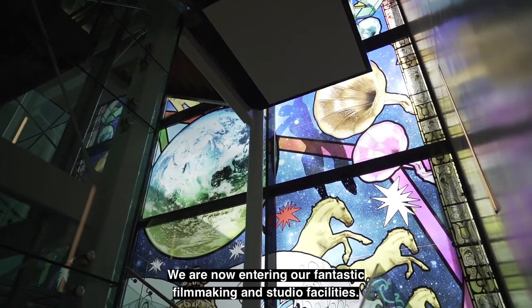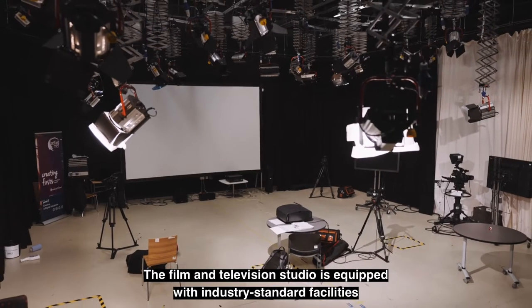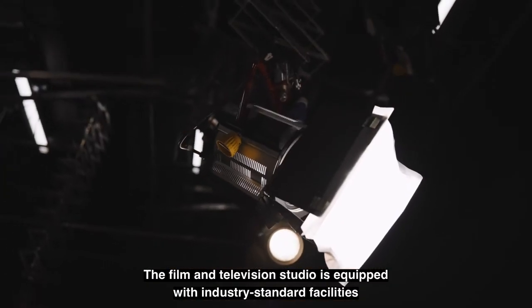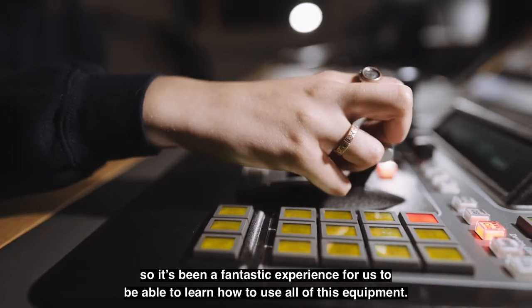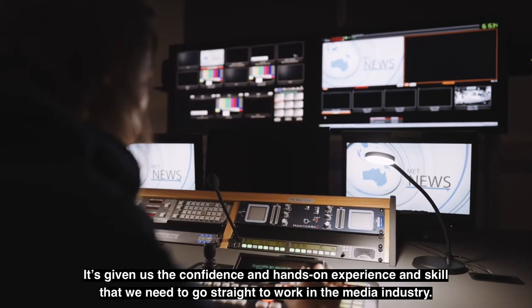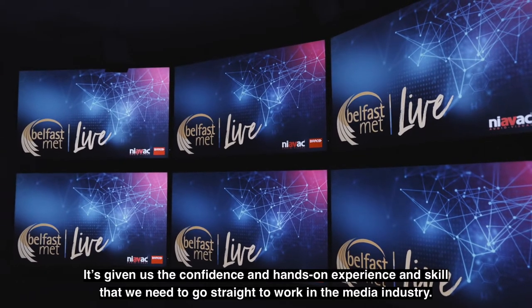We are now entering our fantastic filmmaking and studio facilities. The film and television studio is equipped with industry standard facilities, so it's been a fantastic experience for us to be able to learn how to use all of this equipment. It's given us the confidence and hands-on experience and skills that we need to go straight to work in the media industry.